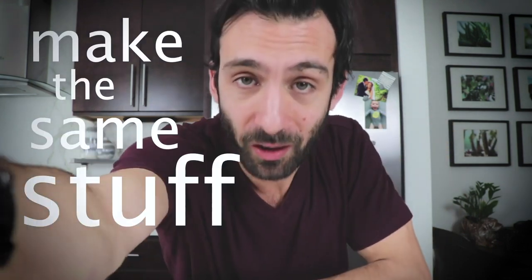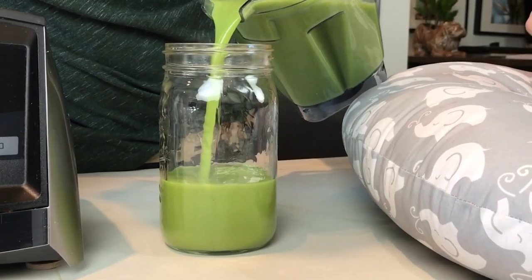Number two: make the same stuff over and over. You don't need to be a culinary chef — just make the same few things. We make green juice every morning. It's the same recipe, it's what we like. We know what to get at the grocery store, it's easy to do, and we don't have to think about it.